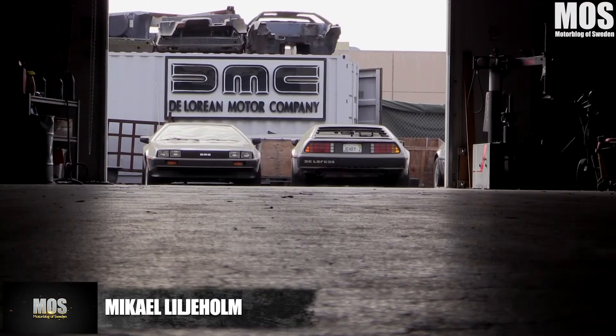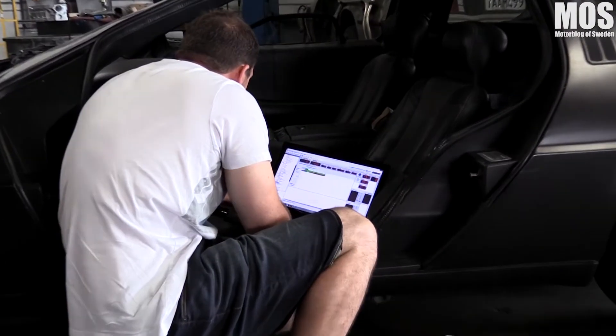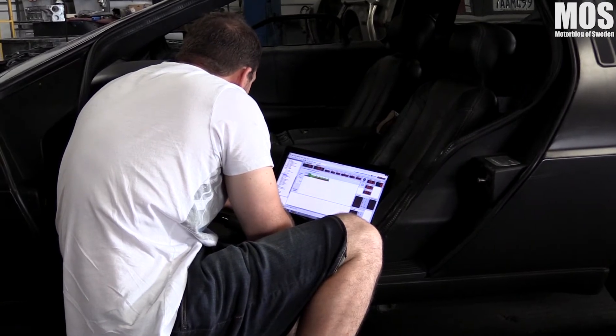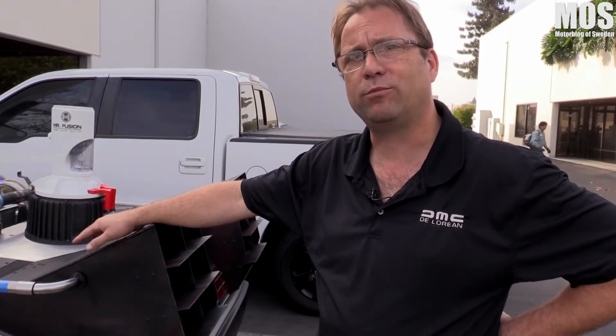What he has noticed over the years is how DeLorean owners really love and care about their cars — unlike at his previous job. He used to work at a Chevrolet Pontiac dealership when he was younger. It's a completely different type of customer there: they want it real fast, done, and they don't really care about their cars. But nobody has a passion for their cars more than DeLorean owners.